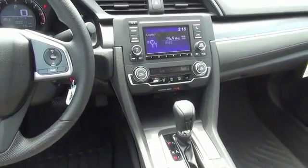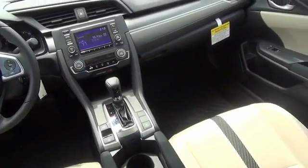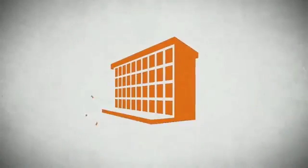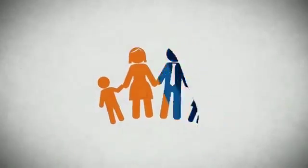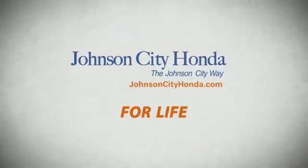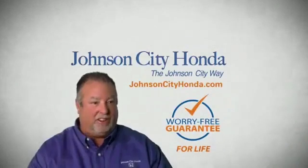Great quality at a great price. Call or click to contact us today. Because we want you to be our customer for life. A lifetime warranty at no extra cost. That's the JotCity way. JotCity Honda, JotCity.